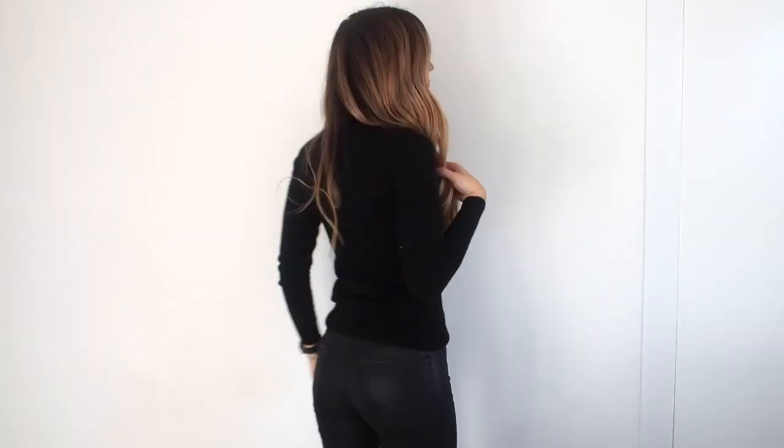My next autumn wardrobe essential is this black roll neck — I'm sorry if you can see marks on it, black tends to show up really badly on my camera. I think a black roll neck is an absolute essential in your autumn winter wardrobe, but this one is cashmere. I have very sensitive skin and I didn't realise how sensitive it was until I bought this last year — I've noticed such a difference, my skin doesn't get as red and raw as it used to because wool and things like that do tend to irritate my skin in winter especially when it's close to the neck.